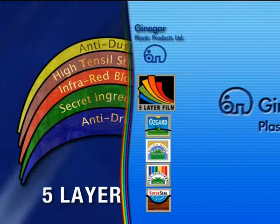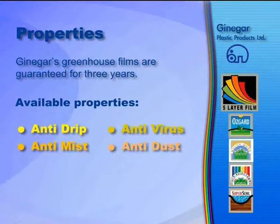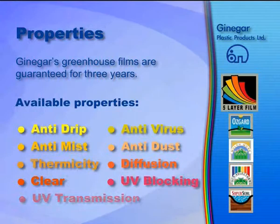Ginegar's Greenhouse Films are guaranteed for 3 years. Available properties include: anti-drip, anti-virus, anti-mist, anti-dust, thermicity, diffusion, clear, UV blocking, and UV transmission.